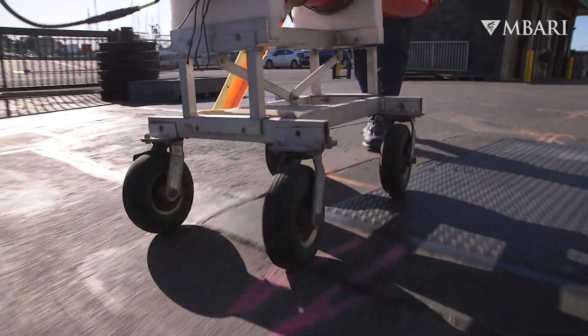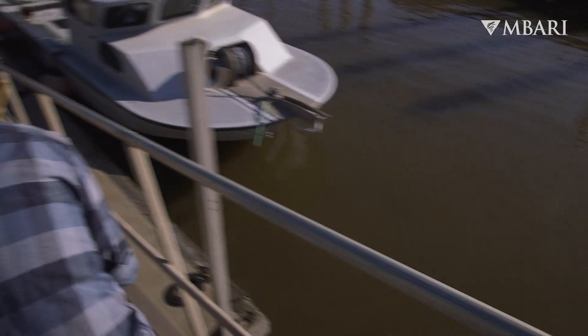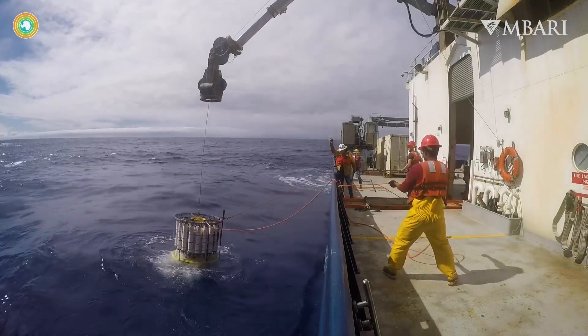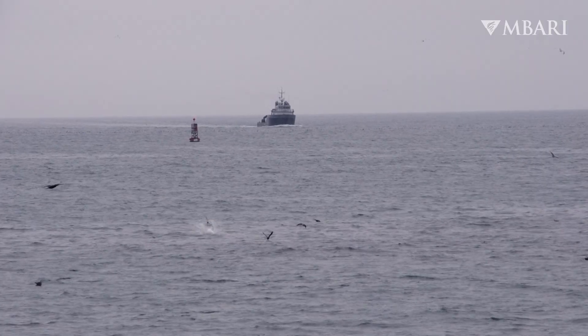We are getting ready to deploy this spray glider this morning, loading it on our vessel the Paragon. Traditionally how we study the ocean is that we collect water samples to physically bring back water from 4,000 to 2,000 meters down, but fundamentally there are challenges. The ship is very small compared to the oceans, so even if you have a fleet of ships it's really difficult and expensive to cover all areas of the ocean that we want to measure.